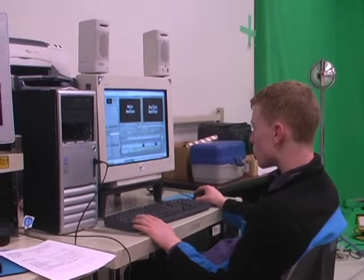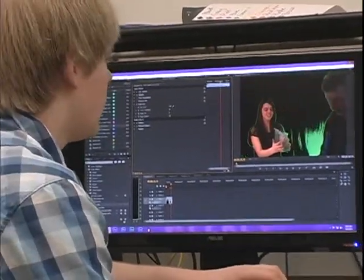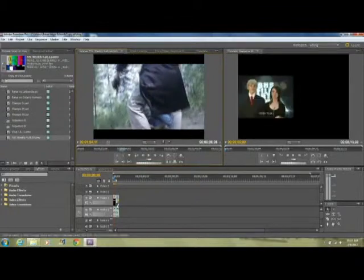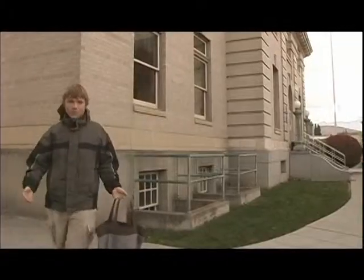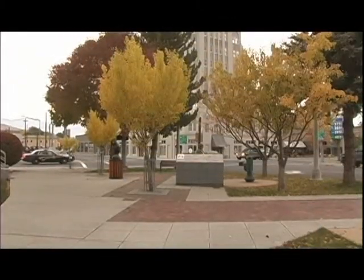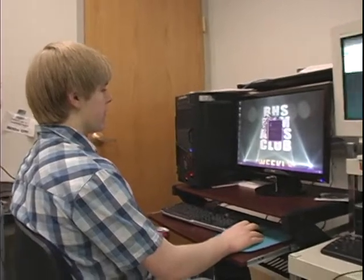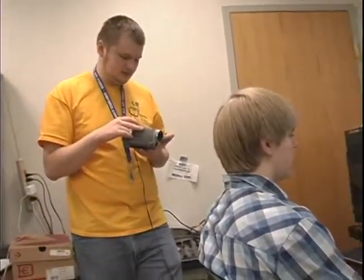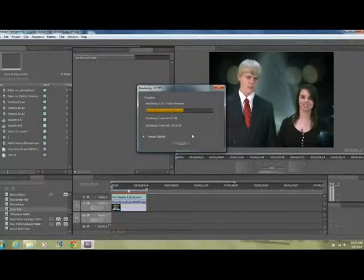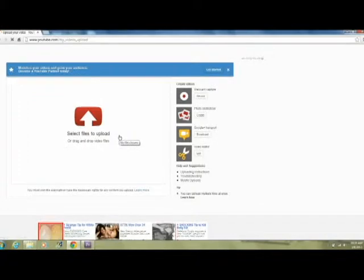First, the editors cut down the raw footage into the basic template for FAC Weekly. Then they key out the green screen by using the chroma and color key. Sometimes the editors are required to put together a clip from last week. The outtake of the week comes from a long blooper reel from last year's video projects. The voting option is often shot on Fridays while the editors are editing. Last, the editors put in titles where necessary. Then the project is rendered and put into one single clip. Once this process is complete, it's time to upload FAC Weekly to YouTube for you to see.